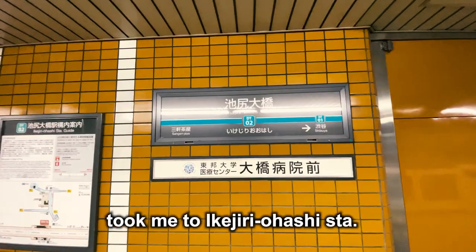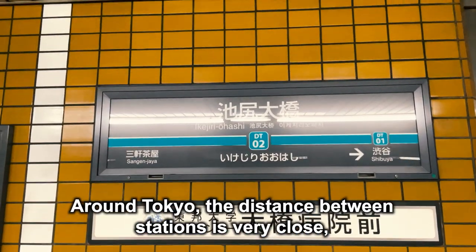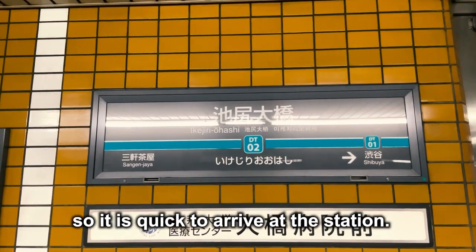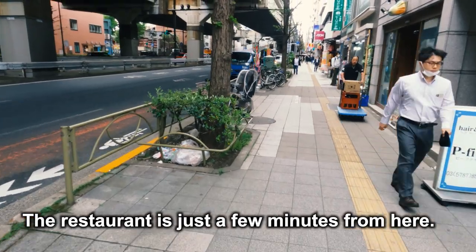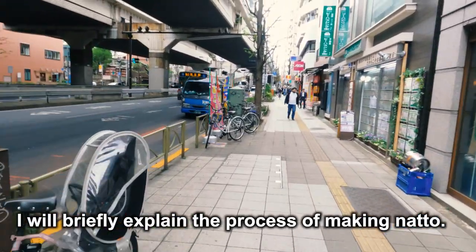A few minutes on the train to come to Ikejiri Ohashi Station. Around Tokyo, the distance between stations is very close, so it is quick to arrive. The restaurant is just a few minutes from here. Since we have time, I will briefly explain the process of making natto.